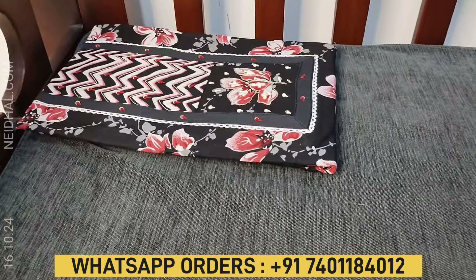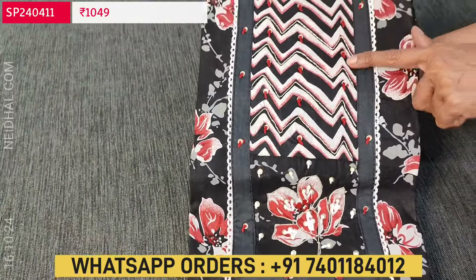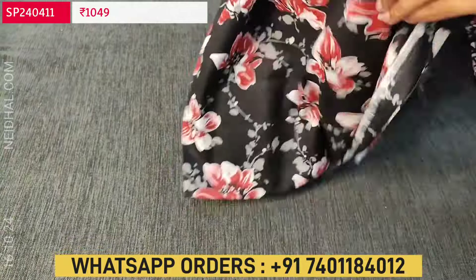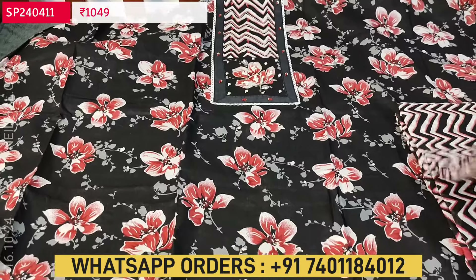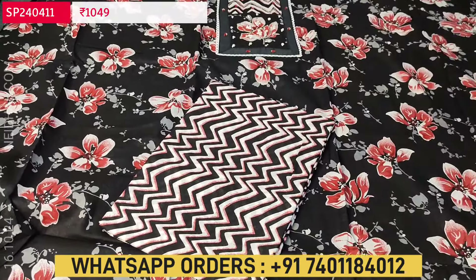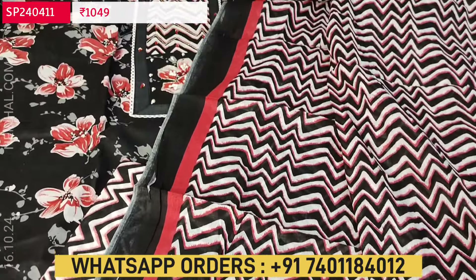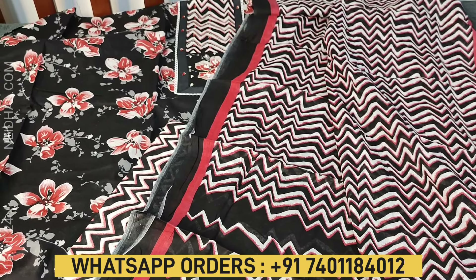Next is also a soft cotton set — it's a floral printed one. The base color is black. For the yoke we have simple thread and zardosi work with floral design outlined with zardosi. The fabric is pure soft cotton with an attractive floral print. Lining is optional. We have zigzag printed cotton bottom, and dupatta is a pure printed cotton dupatta with zigzag print. Cost of this three piece set is ₹1049. Hope you like our today's collection. Thanks for watching our video. Have a great day and stay safe.